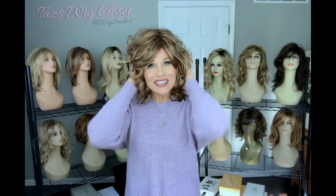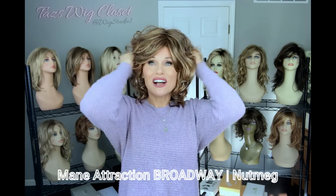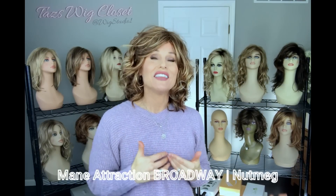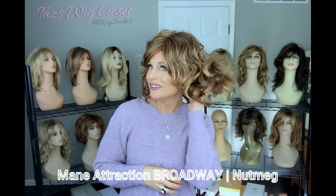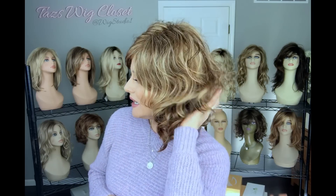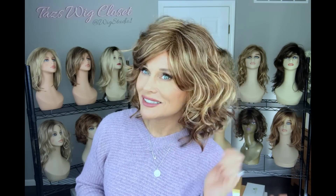The price was around $125 as of filming. Here's Broadway in the color Nutmeg — one of my favorite colors in the Main Attraction line. Nutmeg starts with a medium golden brown, with lots of gold blonde highlights, some strawberry, and some light auburn. It's very dynamic — it just looks sun-gilded and warm in tone.